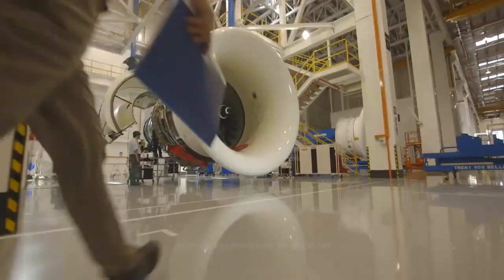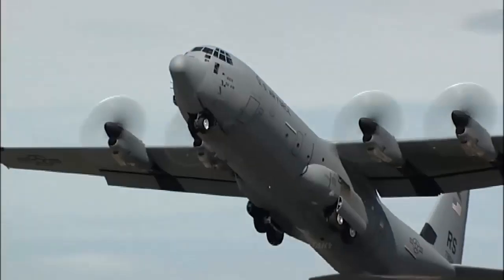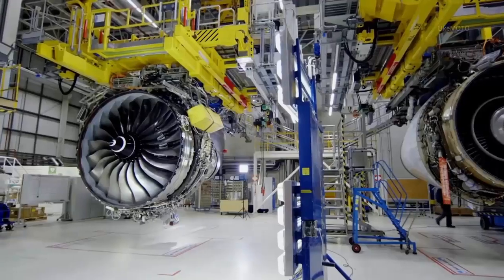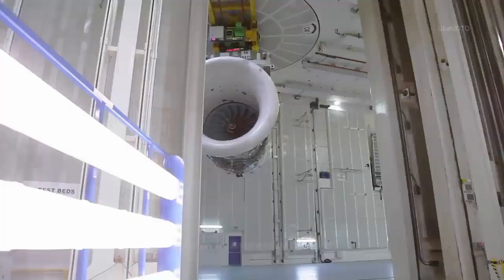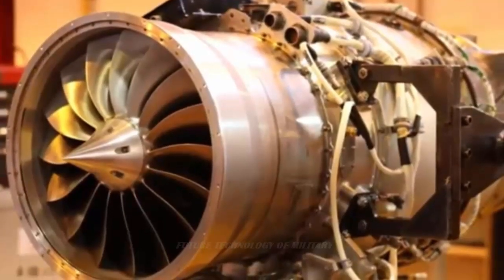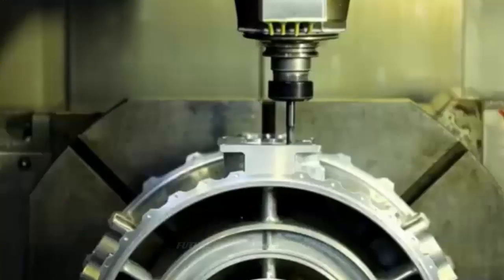Turbojet engines are air-breathing engines used in aircraft and ballistic missiles. They are constructed with a gas turbine and propelling nozzle, with the gas turbine consisting of an air inlet, compressor, combustion chamber, and an exhaust chamber. The turbine powers the compressor, which compresses air and heats it with burning fuel in the combustion chamber. The hot gases are then allowed to expand in the turbine, and the exhaust gases expand through the propelling nozzle, accelerating to high speeds and providing the necessary thrust. This essentially works on Newton's third law of motion: every force has an equal and opposite reaction force.